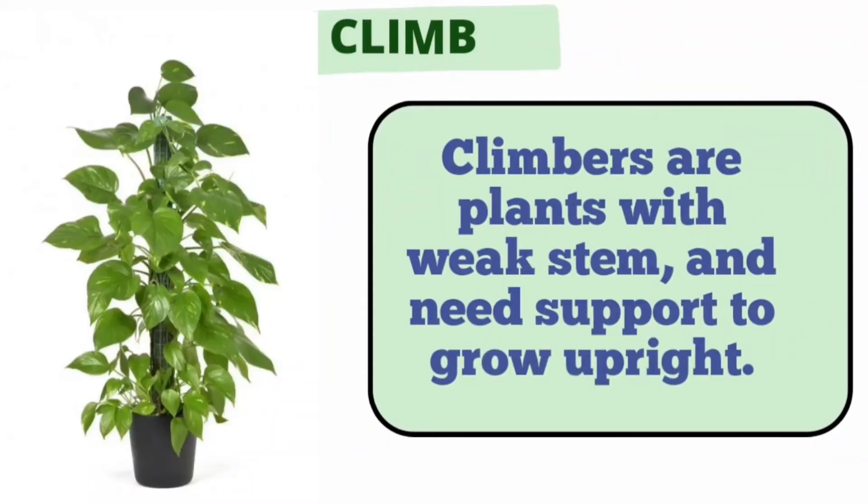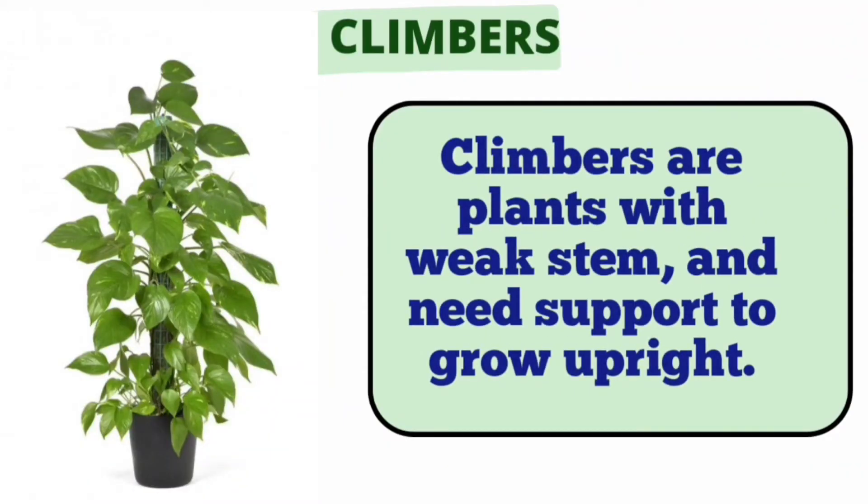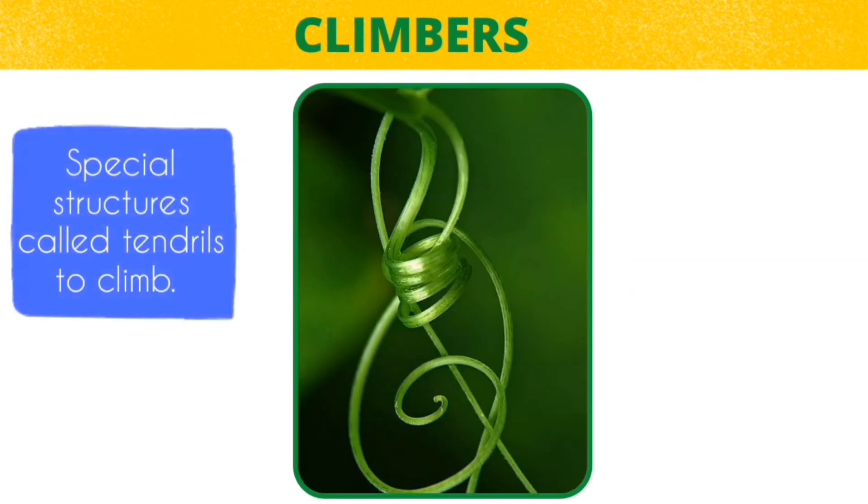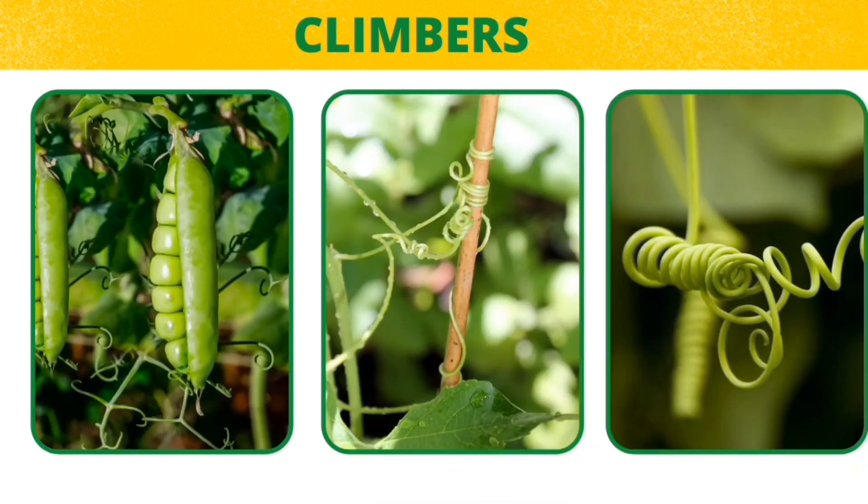Climbers are plants with thin, weak and long stem. They need support to grow upright and use external support to grow vertically and carry their weight. They have specialized structures called tendrils to climb. Tendrils are thread-like in shape and are used for support and attachment.